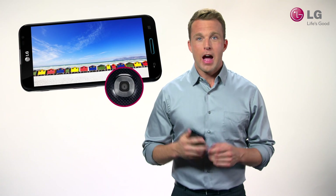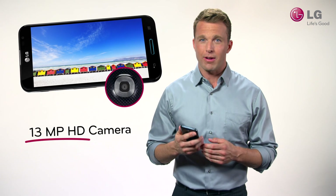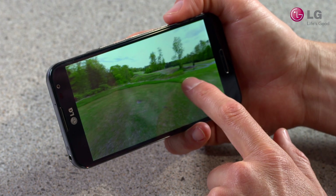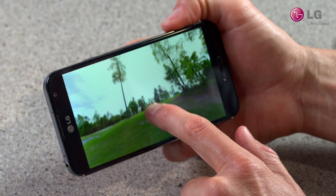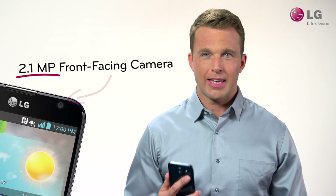Now let's talk about the camera. Optimus G Pro has a 13-megapixel Full HD camera equipped with lots of high-level photography features. VR Panorama takes shots of entire horizontal and vertical environments and creates a virtual 360-degree view. The front-facing 2.1-megapixel Full HD camera is great for video chats or self-portraits.